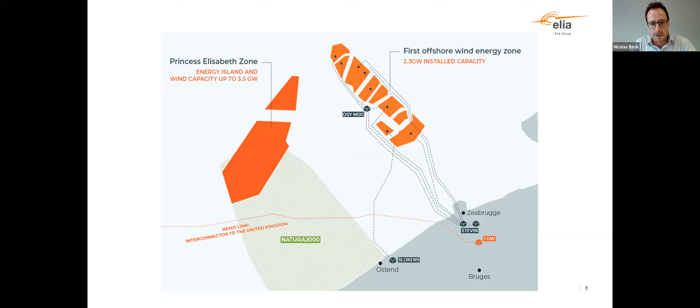We connected the last four concessions of the first offshore zone to the mainland, which was the first step of the transmission network offshore in Belgium. There are advantages to connecting different wind farms via transmission infrastructure, including optimizing capacity to shore, increasing reliability of the connection, and optimizing the number of cables, reducing environmental impact. On the left side of the map, you see the Princess Elizabeth zone defined in a marine spatial plan — this is where we intend to build our energy island. The green area on the map is Natura 2000, and our energy island will be located outside of the Natura 2000 area, but close to it, requiring special attention to nature.